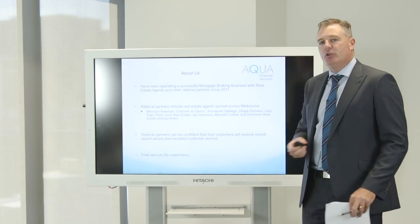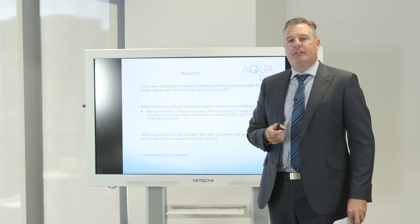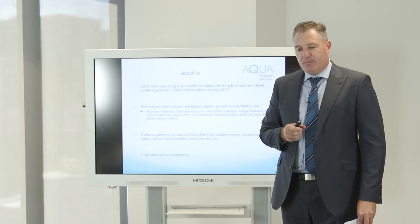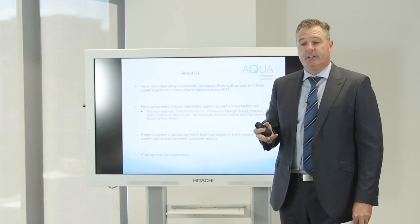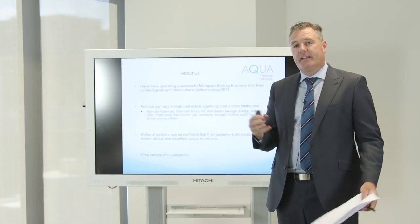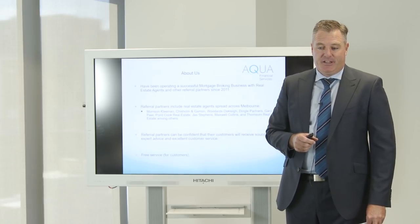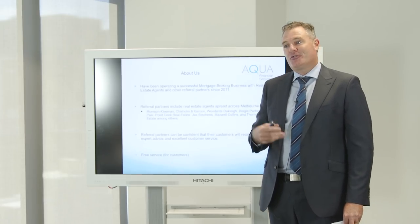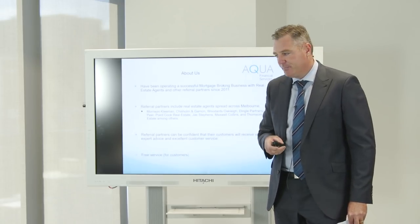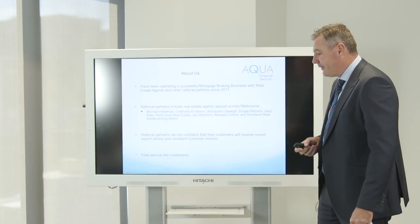The first slide gives you a bit of an introduction about our business. I started Aqua Financial Services in 2011. Prior to that I was working as a mortgage broker with a company by the name of Loan Site for about eight years. Previous to that I started my career at ANZ Bank working in mortgages and collections - ringing up customers that were a few payments behind in their loans and making payment arrangements to get back on track. Some of the real estate agents we now work with are listed here on the slide.